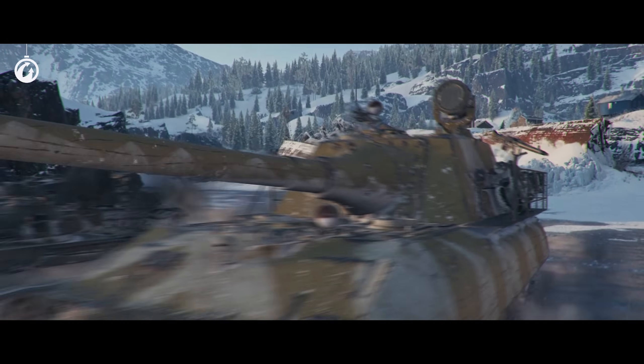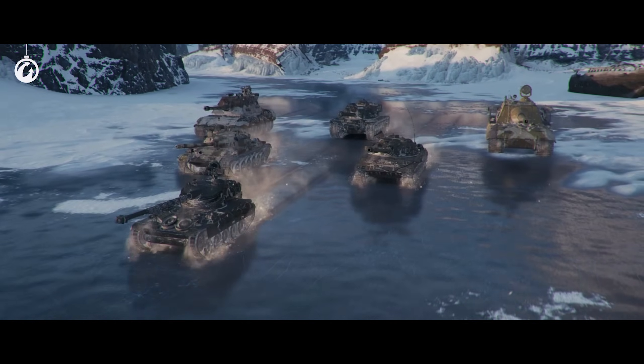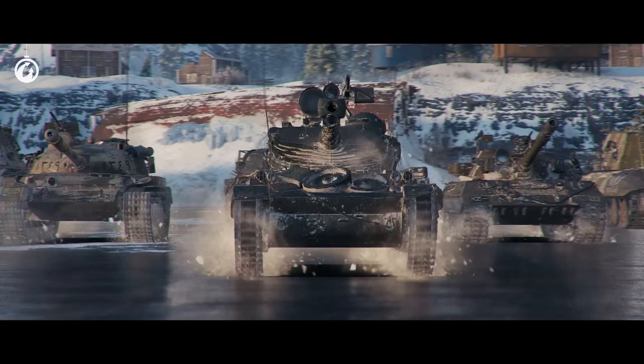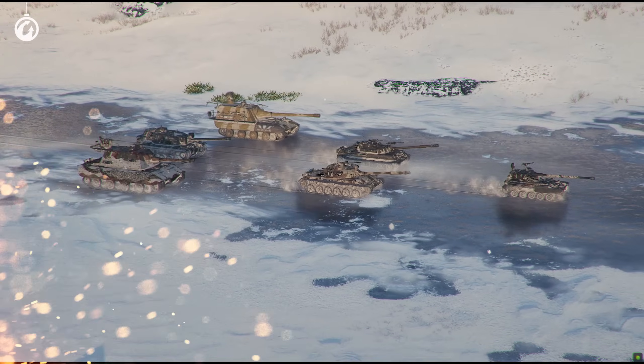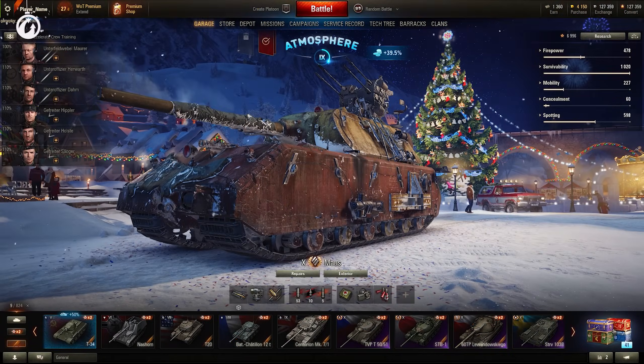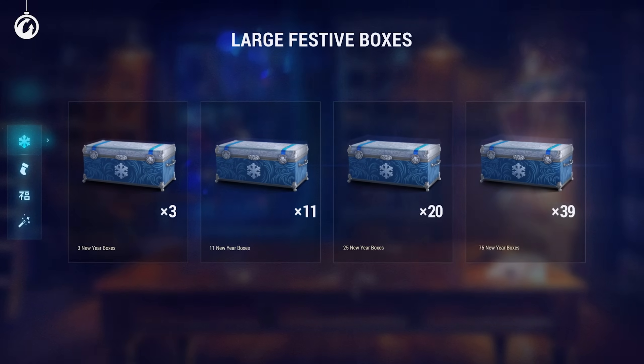And there's even more on offer. 3D styles from the previous year make their return to the boxes — it's a great opportunity to get a style that's missing from your collection. Select large boxes right in your garage or in the premium shop.